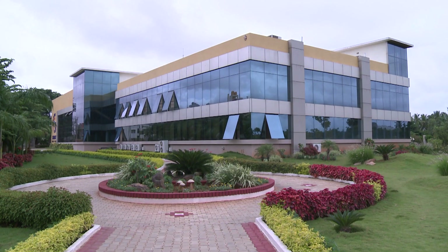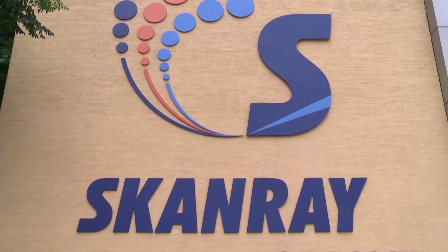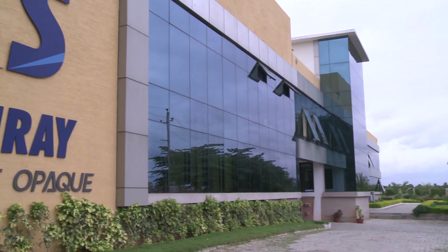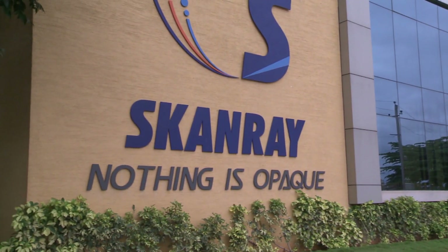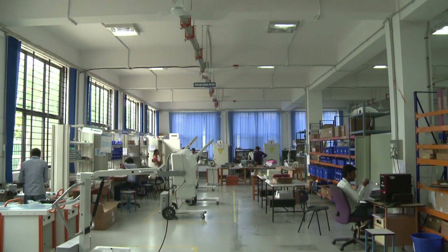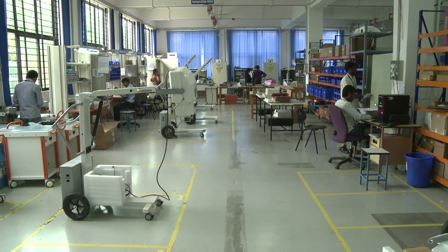Welcome to Scandray Technologies. Scandray is one of the fastest growing global primary healthcare and medical equipment companies, with manufacturing facilities spread across India, Europe and Brazil. Its vision is to aid the growth of healthcare by improving accessibility and affordability to the underserved sections of the society.